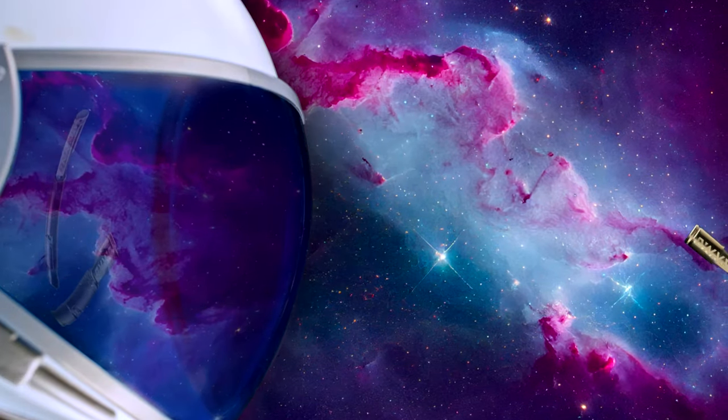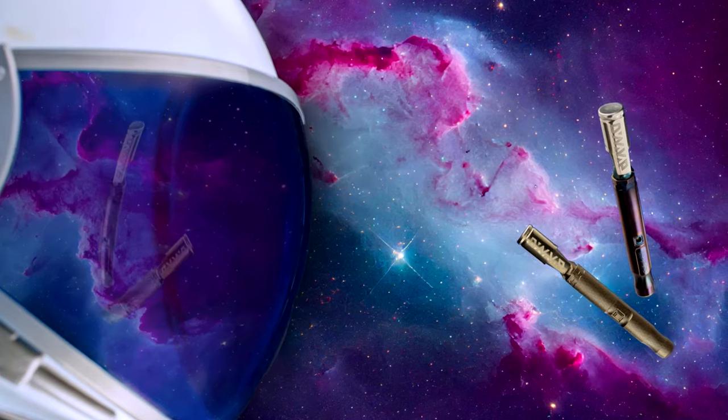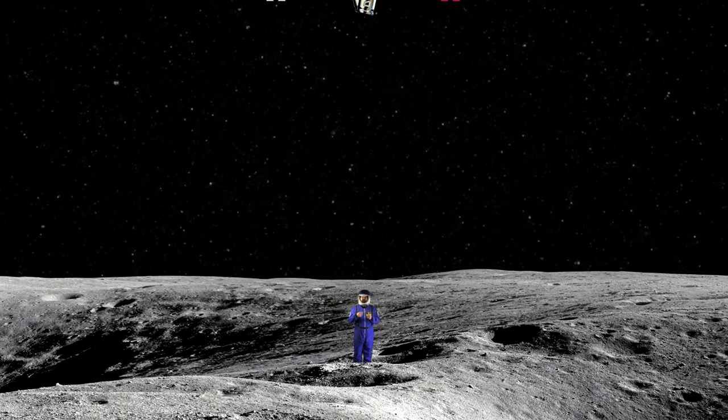So whether you're an earth-dwelling guru or a space-faring newbie, the Titanium M is here to take you on a flavor voyage that's truly out of this world. The Titanium M is now available on DinoVap.com, DinoVap.eu, and other authorized DinoVap retailers.